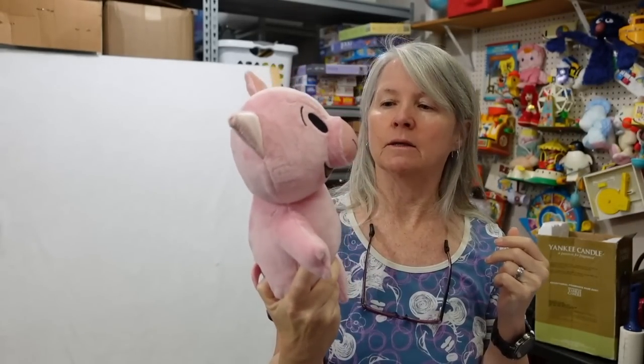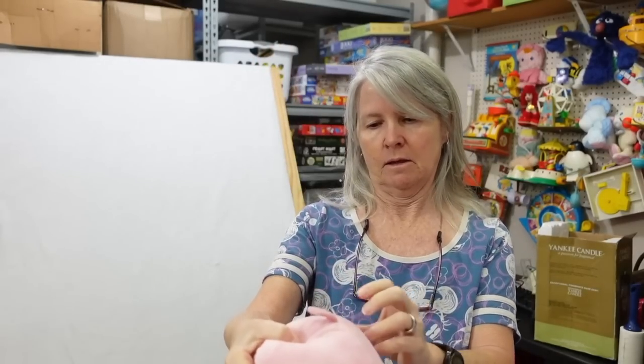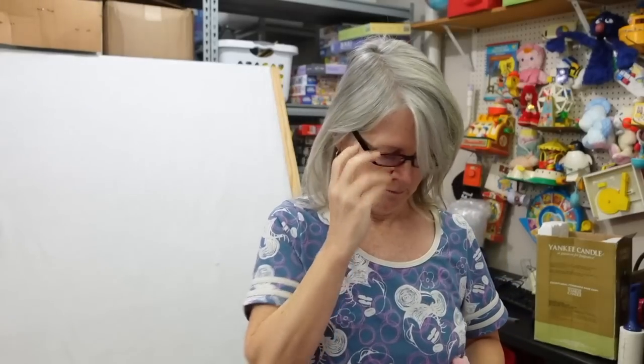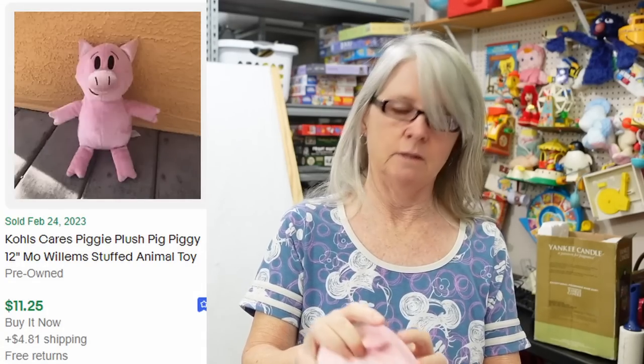I think this is from Mo Willems — I just sold the bunny that I showed in a recent video. This is a little pig. I have my handy dandy glasses... yep, Mo Willems 2007.